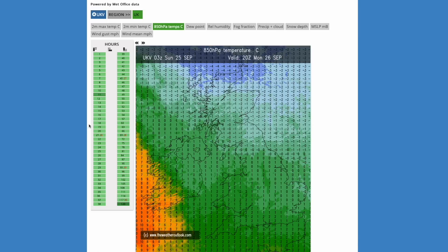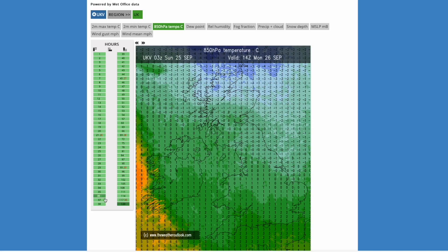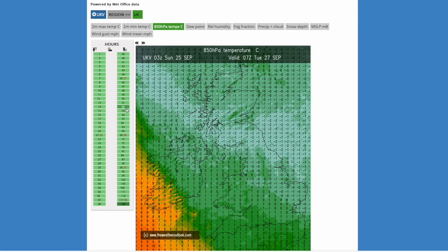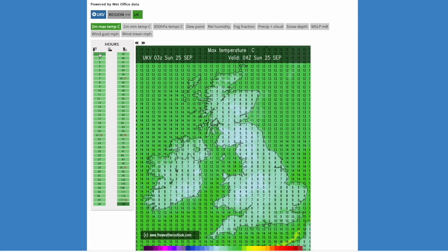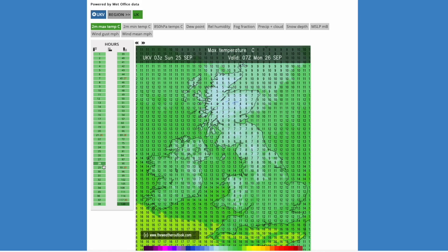Looking at upper air temperatures, you can see that milder wedge of air getting pushed away by much colder air flooding in — around freezing, maybe minus 1 or minus 2 degrees at 850 HPA around Monday afternoon. Looking at the 2m temperature, this morning started off pretty chilly at mid to high single digits but around 16-17 degrees in the south this afternoon. Through Monday early hours, not too cold in the south as we hang on to cloud and some milder air masses at the surface, but by Monday afternoon temperatures hardly rise at all.